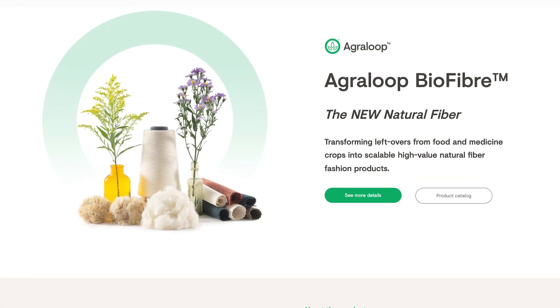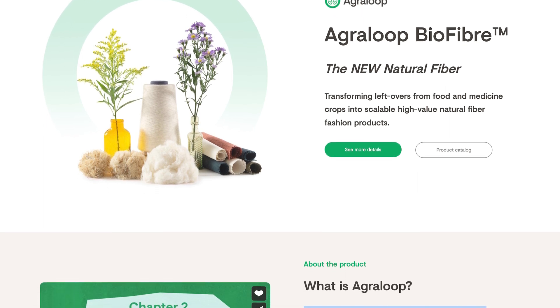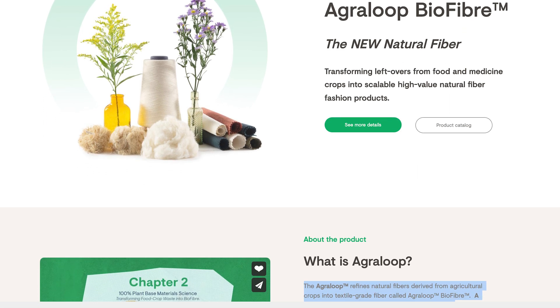AgriLoop Biofiber: AgriLoop refines natural fibers derived from agricultural crops into textile grade fiber called AgriLoop Biofiber — a new natural fiber.